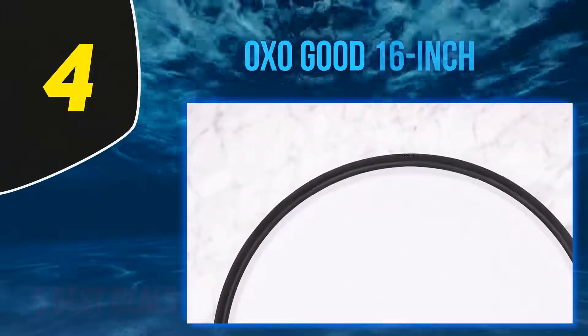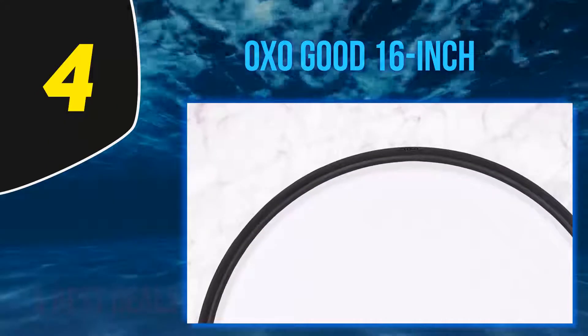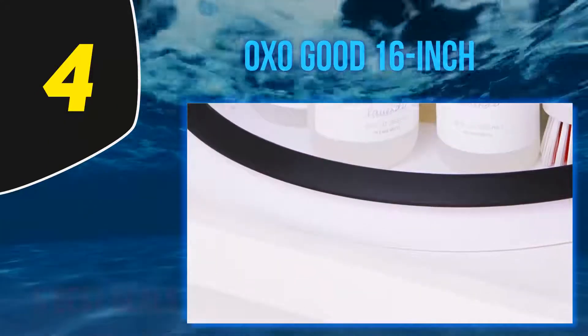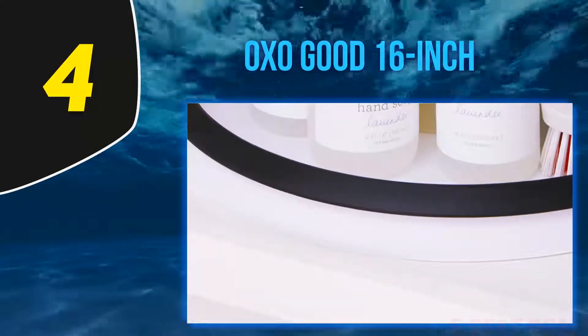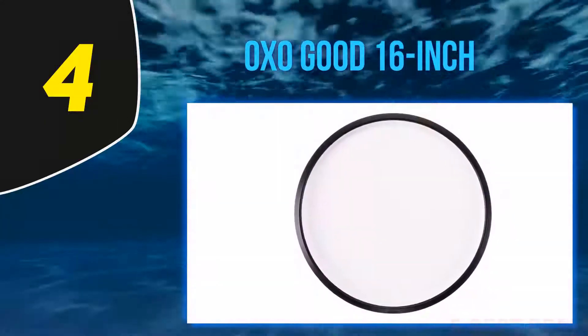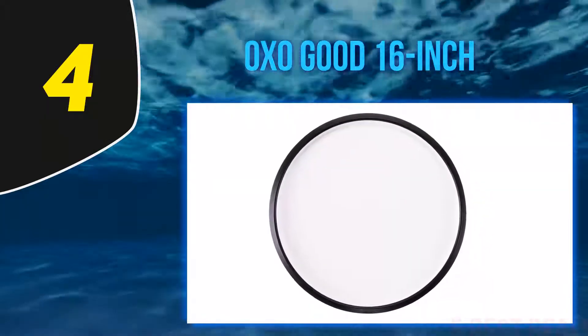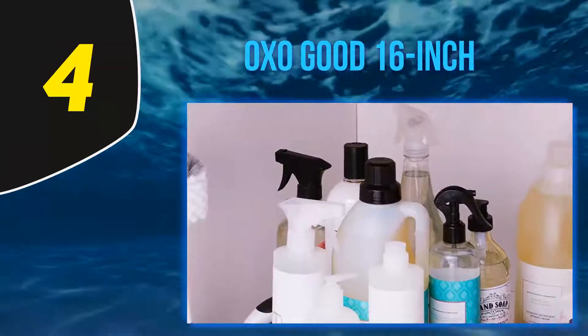At number 4: Oxo Good 16-inch. Going ahead with our list, we have something very specific to a specific audience. The Oxo Good Grips Lazy Susan Cabinet Turntable has a very selective audience with specific taste. It satisfies customer expectations, adds value for money, and more importantly, it adds a style to the user which can be your fashion statement.